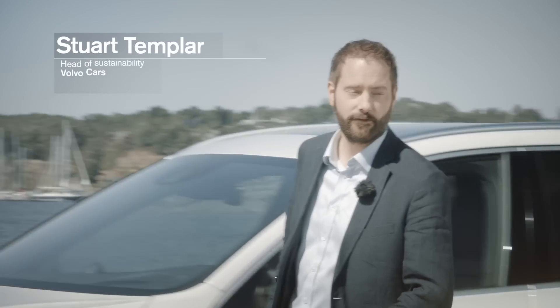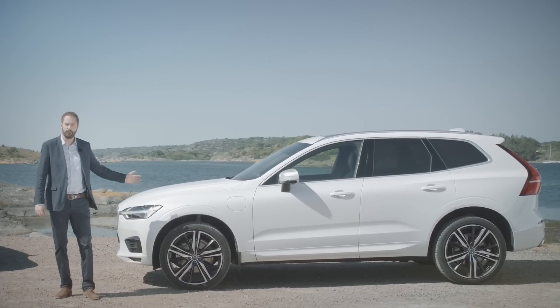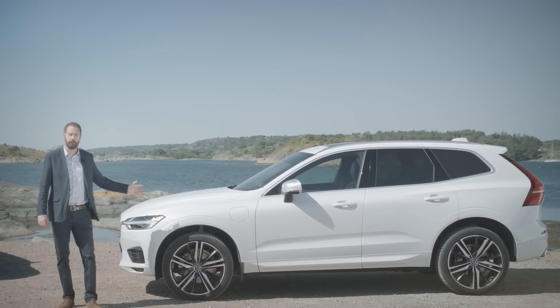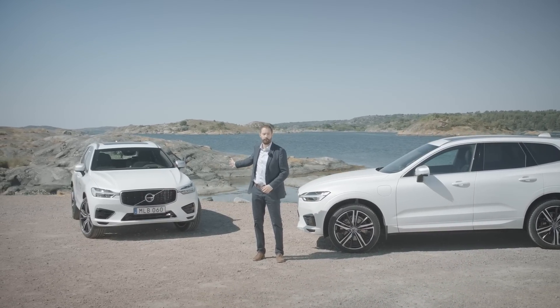Hello, I'm Stuart Templer, head of sustainability at Volvo Cars. This is the new XC60 T8 plug-in hybrid, and this is also the new XC60 T8 plug-in hybrid. Looks the same, right? Well, that's the point.